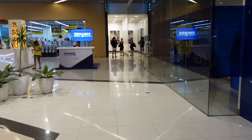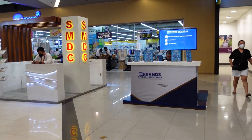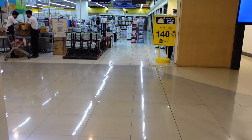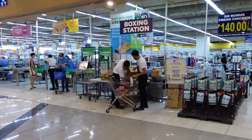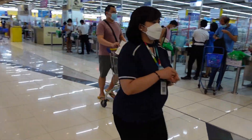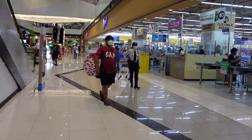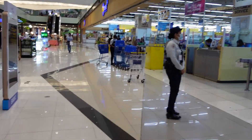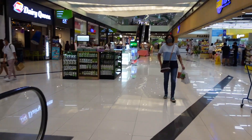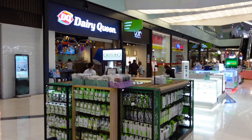This is the shopping mall underneath my place. We've got a big supermarket - reasonably big - called Savemore. There are a few restaurants here as well.